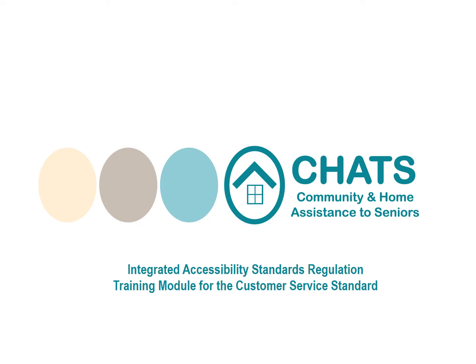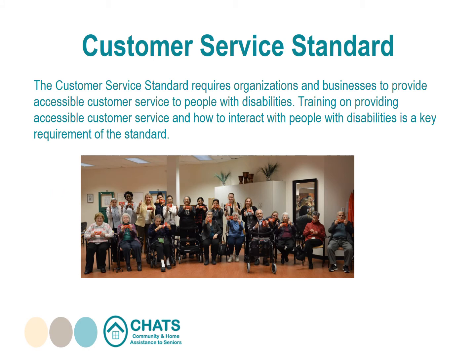Welcome to the Integrated Accessibility Standard Regulation Training Model for the Customer Service Standard. The Customer Service Standard requires organizations and businesses to provide accessible customer service to people with disabilities. Training on providing accessible customer service and how to interact with people with disabilities is a key requirement of the standard. Now let's watch this video for an introduction to accessible customer service and why it's important.